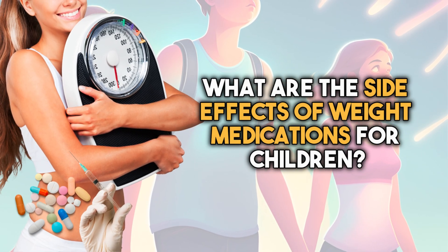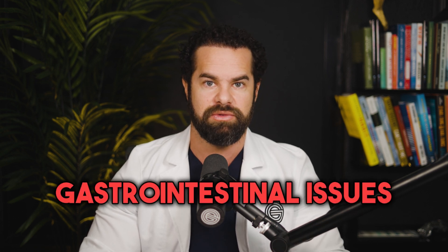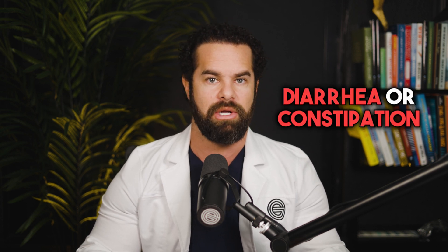What are the side effects of weight loss medications for children? The specific side effects may vary depending on the type of medication prescribed and the individual child's response. First, gastrointestinal issues: many weight loss medications can cause gastrointestinal side effects such as nausea, vomiting, diarrhea, or constipation. These side effects may be temporary and typically improve over time as the child's body adjusts to the medication.